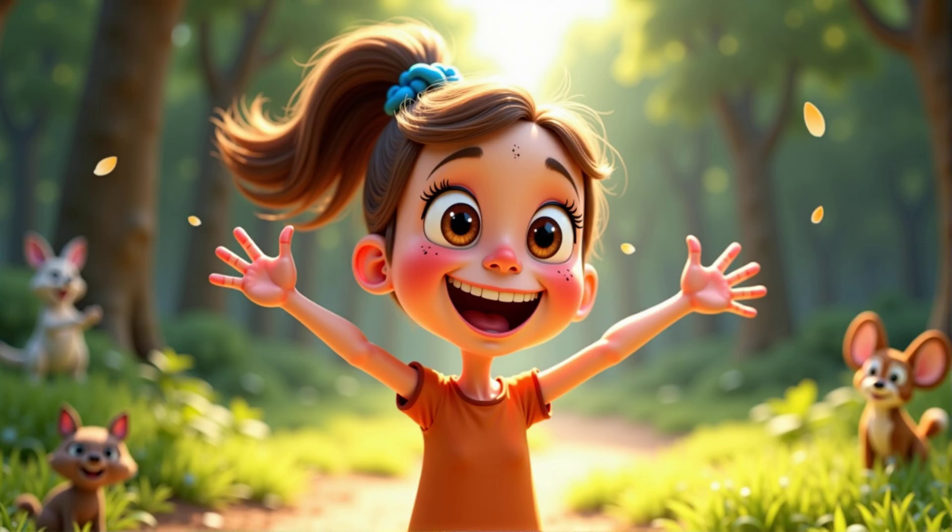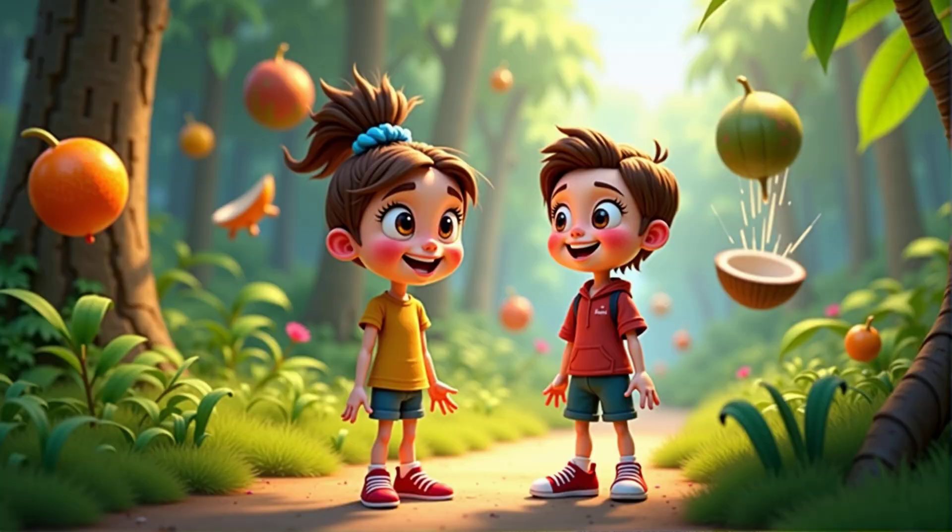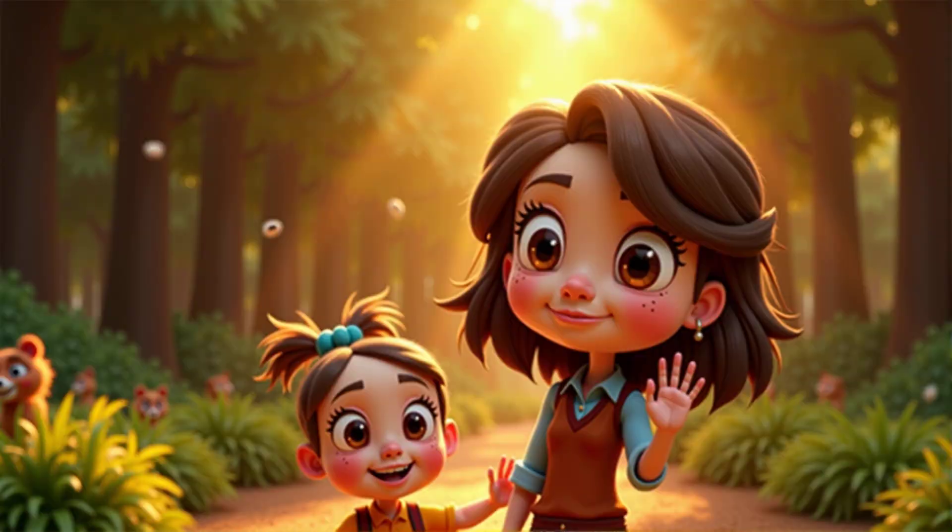I learned so much about seeds today. I'm glad to hear that. Can you summarize what you've learned about seed dispersal? Seeds can travel by wind, animals, water, and even by popping open. They're really clever! That's a perfect summary! Thank you for joining the magical world of science. Keep being curious, and remember, there's always more to discover in science!